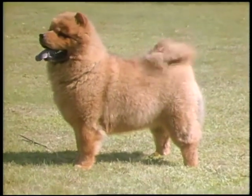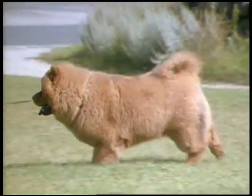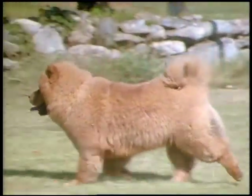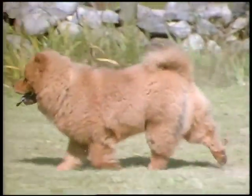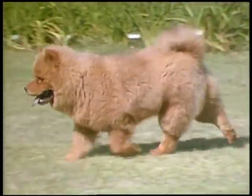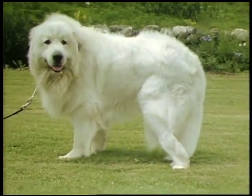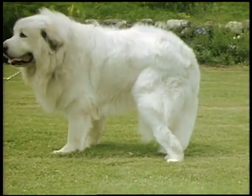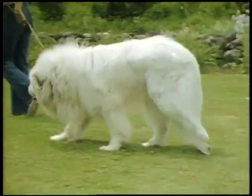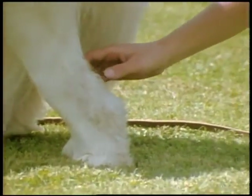Of ancient lineage, the Chow is characteristically straighter in the hock than most other breeds, but this trait should not be exaggerated. Though showing a roll due to heavy coat and loose skin, this pup moves well with the hindquarters doing their share of the work. A serious deformity in any breed is hyperextension of the hock — the joint is loose and tends to bend the wrong way. As with many other faults, this crippling problem tends to be inherited.